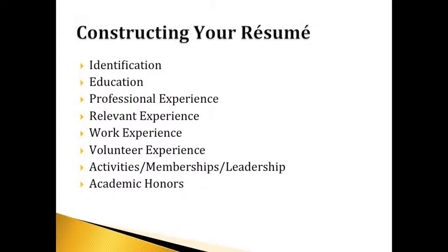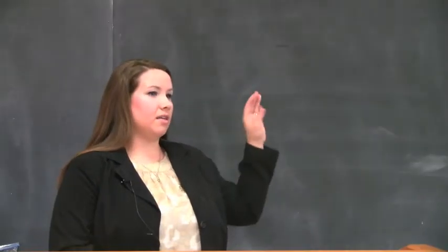You'll have your professional experience. Between education and professional experience, sometimes people will have an objective or professional summary — that's not typical on an educational resume, but will be on a CV. Your professional experience covers anything related to the field you want a career in. Your relevant experience is anything related to your field but maybe not professional. Work experience is anything outside of that field. Then volunteer experience, activities, memberships, leadership, and academic honors. Not everybody will have every component, but this is the layout you'd typically follow if you had all those components.